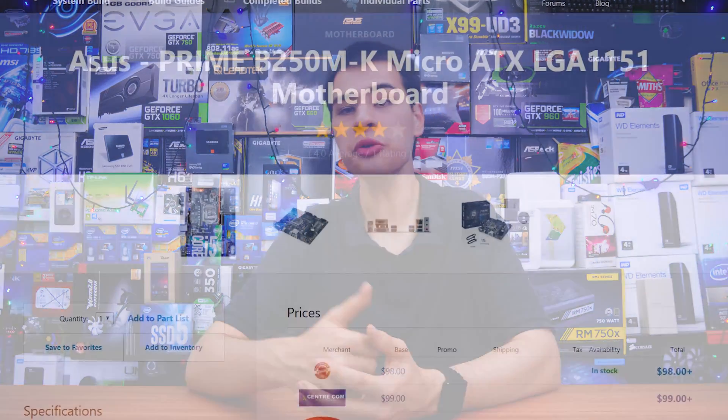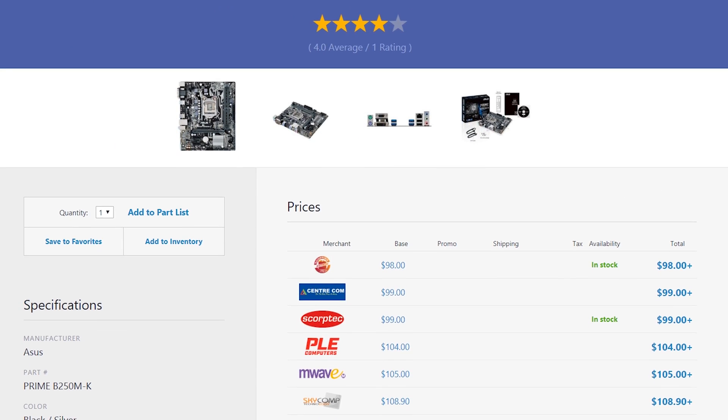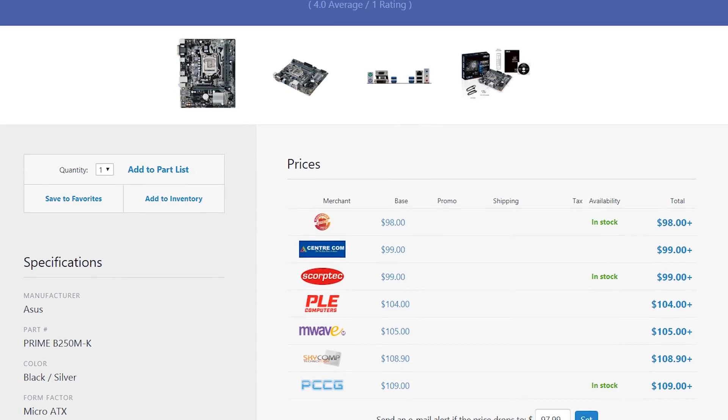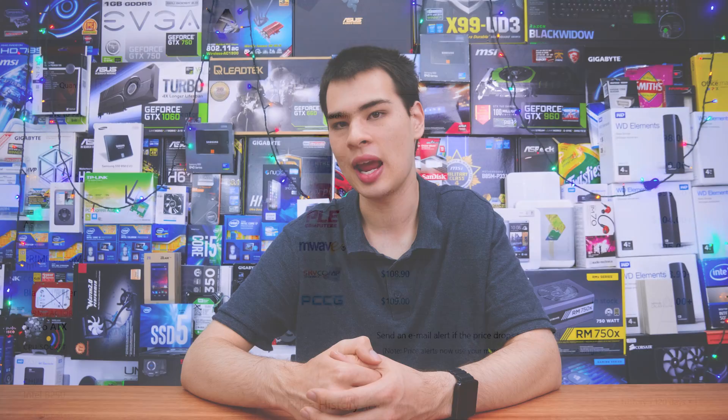Moving on to the motherboard — we went with the Asus Prime B250M-K. With dual RAM slots and decent I/O it's going to get the job done without doing anything too fancy. It has pretty decent onboard audio for a basic budget motherboard, and it will get us by with the i3 we're putting in here. Overall it has nice aesthetics with a black and white color scheme, and as a budget yet solid motherboard it will definitely get the job done.